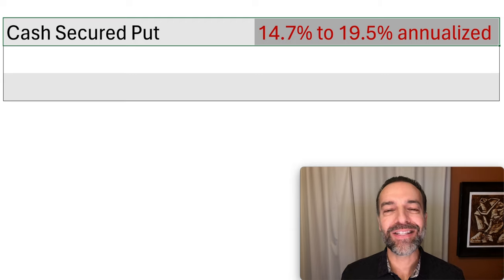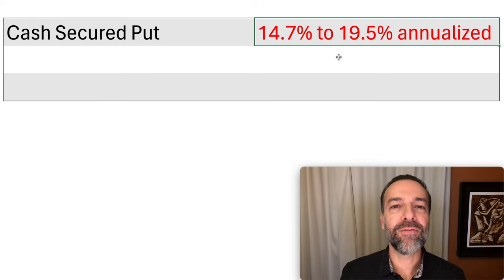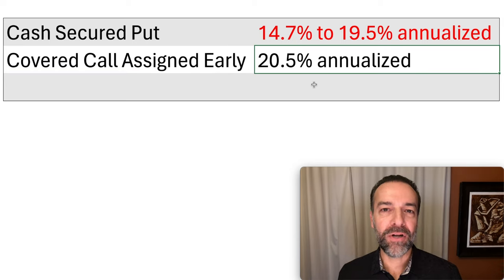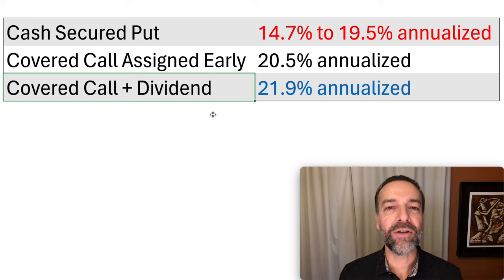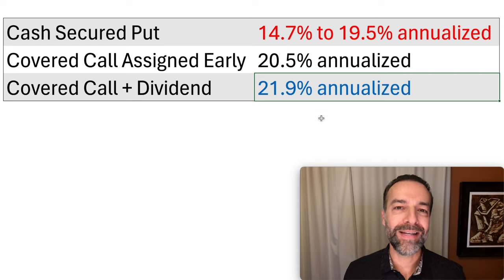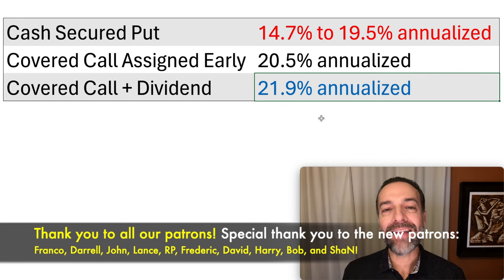Now let's compare these three returns side by side to see which one is the best. By selling the cash-secured put option, depending on whether you get interest on your money and how much your broker pays, you'd realize about 14.7% to at most 19.5% annualized. Switching over to the covered call assigned early gives us a 20.5% annualized return. And if the covered call is held through February 16th so we also pocket the dividend, that scenario pays the highest annualized return of 21.9%. Our highest return was actually by doing the covered call — even if it was called away from us early.